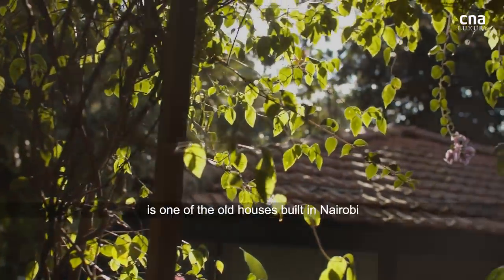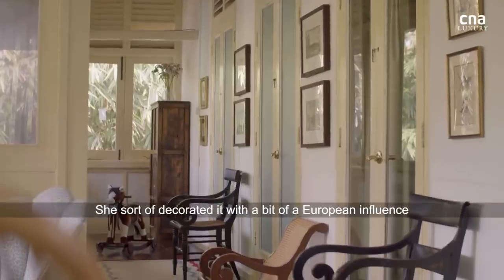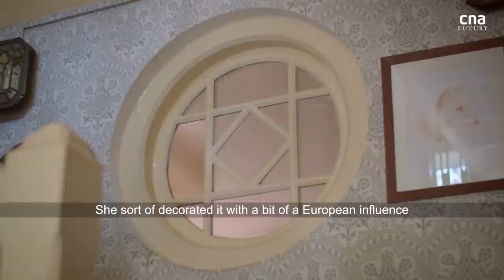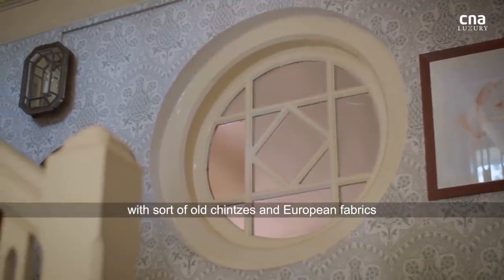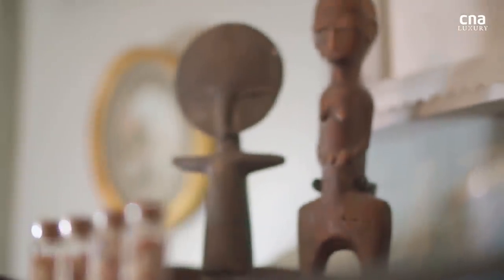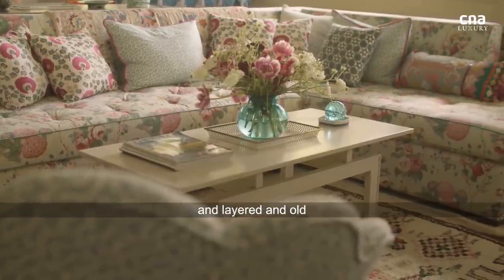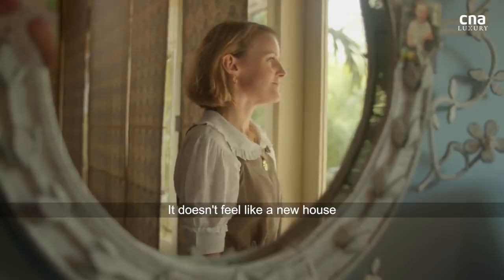My grandmother's house in Kenya is one of the old houses built in Nairobi. She's decorated it with a bit of a European influence — old chintzes and European fabrics mixed with African pieces as well. The style of the house just feels incredibly lived in and layered and old. It doesn't feel like a new house.